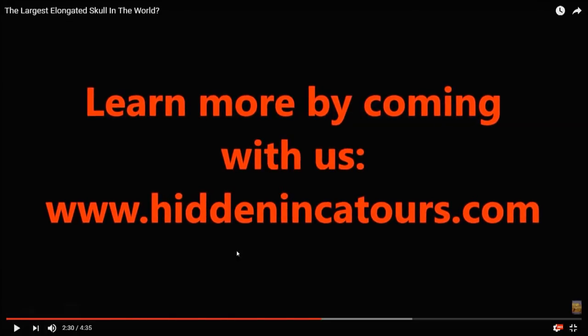There's a link to Brian Foerster's site where you can get more videos and information, and I think he also does tours.